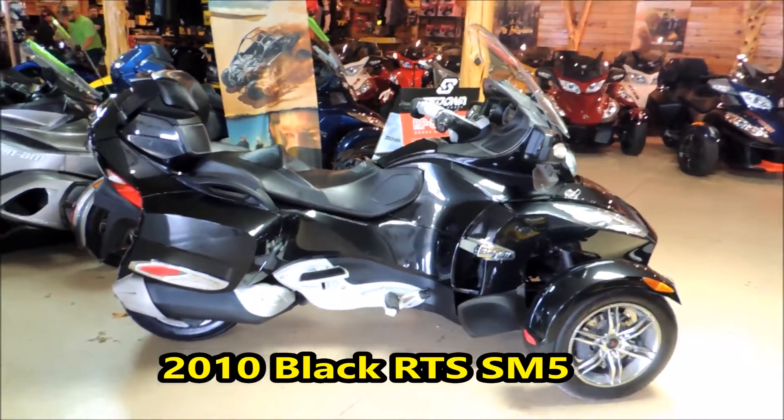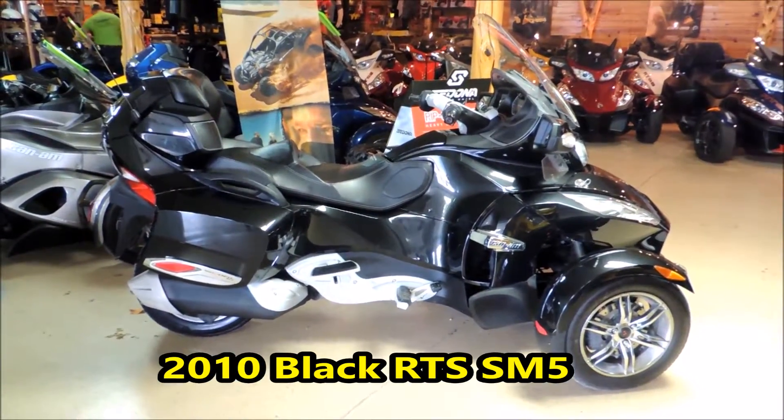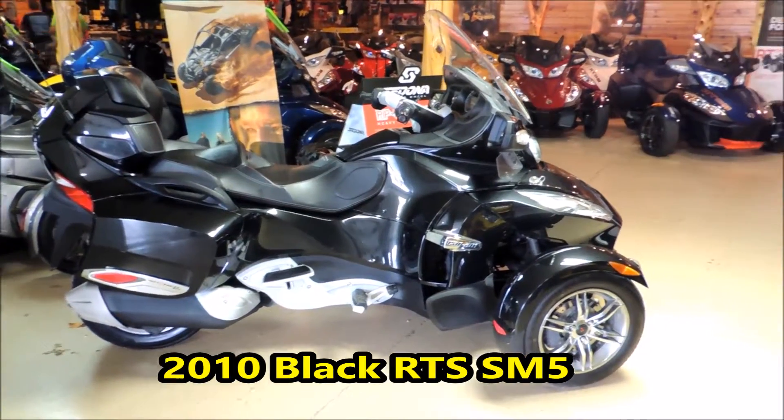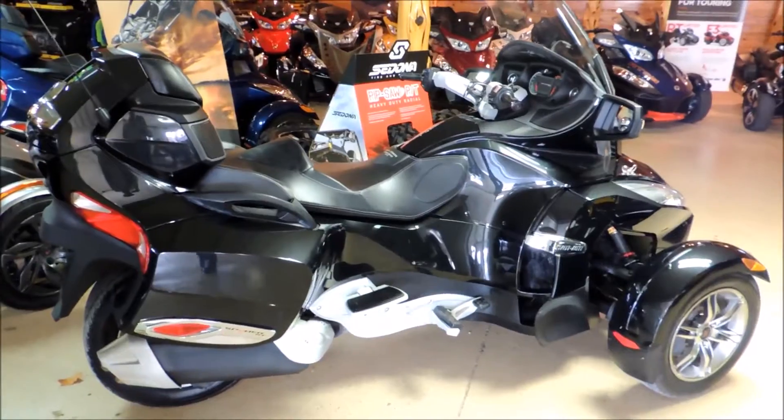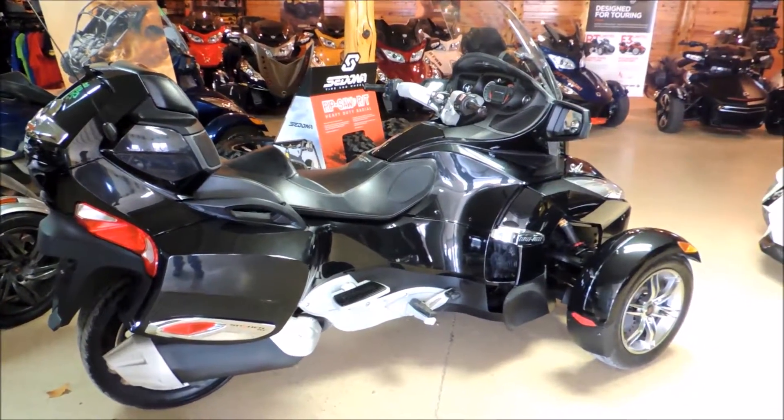Hi everybody, Doug Davis at Cowtown here, standing in front of a 2010 RTS K&M Spider. It's a nice machine — it's got about 64,000 miles on it, black in color.